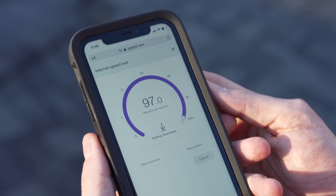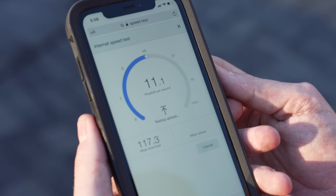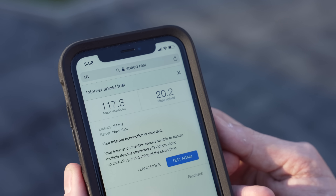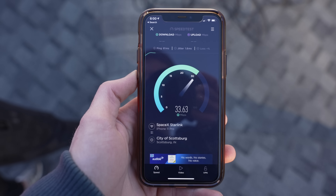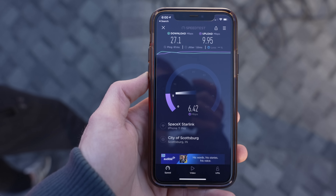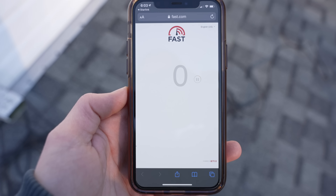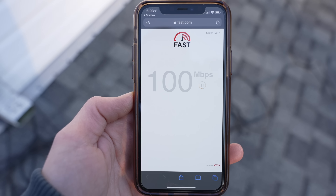Now for the speed test. As soon as we finished the setup, we ran a Google speed test and got 117 Mbps download and 20 Mbps upload — insanely fast compared to the 0.5 Mbps he was getting with AT&T. The second test on my iPhone using the Speedtest app got 27 down and 10 up, which was the slowest. The third Google speed test got 60 down and 20 up. The last test was done through the Starlink app, which opens fast.com and got 100 Mbps download. Going from less than 1 Mbps to over 100 Mbps is seriously not just a game changer — it's a life changer.